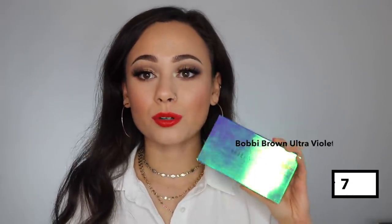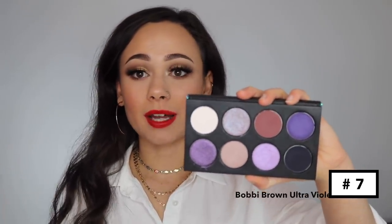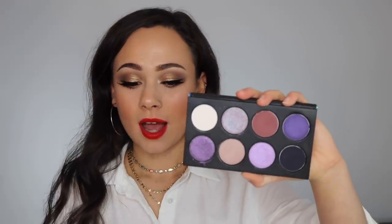This next one is so underrated and so awesome. You know I have a soft spot for Bobbi Brown — I love the Bobbi Brown Ultraviolet eyeshadow palette. I really like how they created a legitimate cool-toned purple palette. A lot of times brands try to get by with a purple palette, but it's really just a few purples thrown in with a bunch of warm browns. This is the first purple palette that is actually a cool-tone purple palette. You can create some really cool looks with it — it's just a really underrated product.